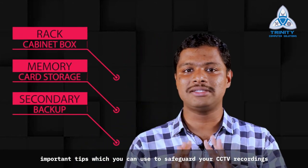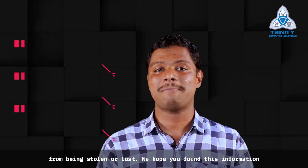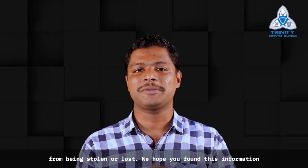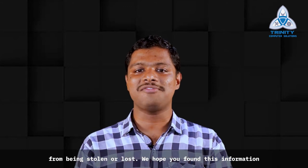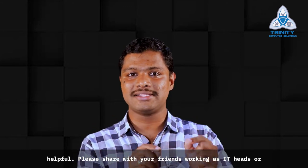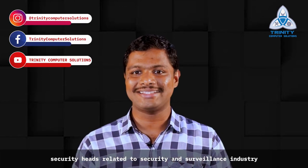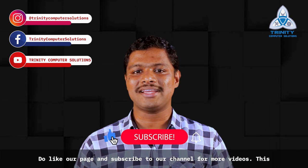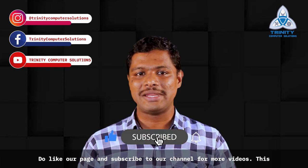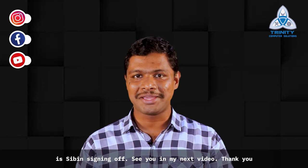These are three important tips you can use to safeguard your CCTV recordings from being stolen or lost. We hope you found this information helpful. Please share this with your friends working as IT heads or security heads related to the security and surveillance industry. Do like our page and subscribe to our channel for more videos. This is Sibin signing off — see you in the next video. Thank you!